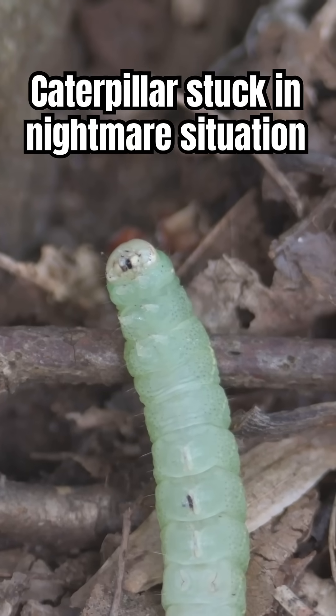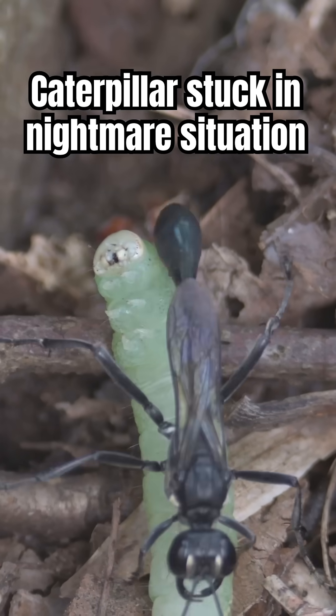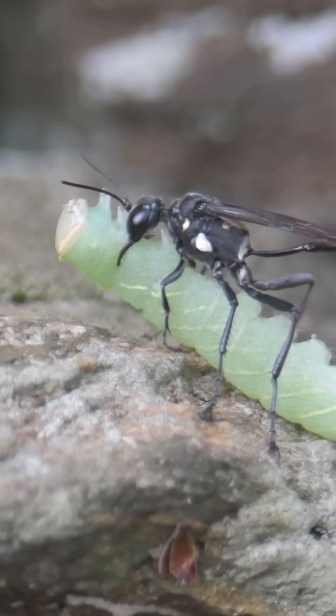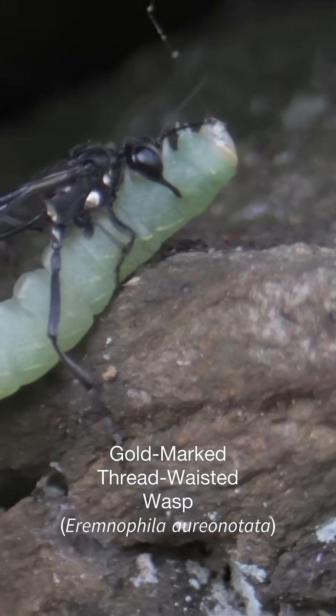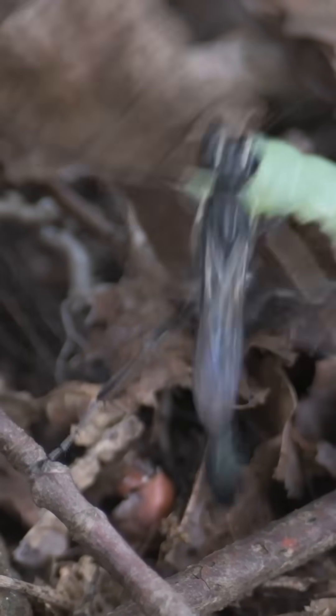This caterpillar's having a really bad day because this wasp paralyzed it — but I'm just yanking your chain. This wasp has a perfectly good reason for abducting this caterpillar: it's a goldmark thread-waisted wasp, which means it's a parasitoid wasp, which means it's going to feed this caterpillar to its babies live.